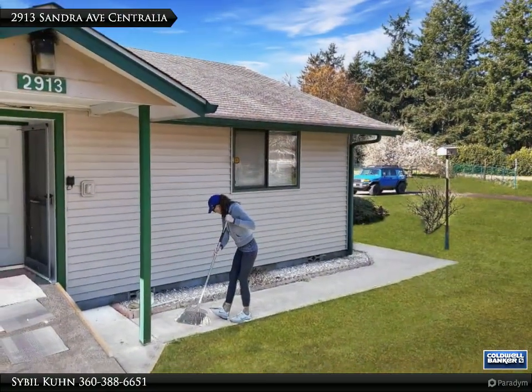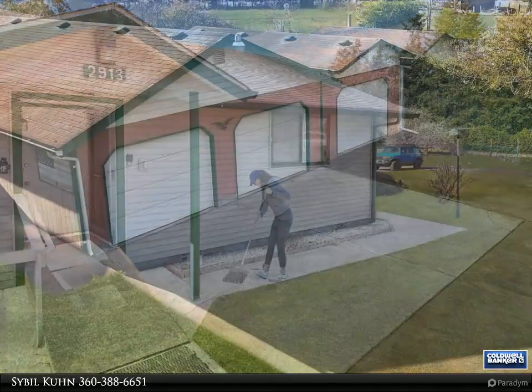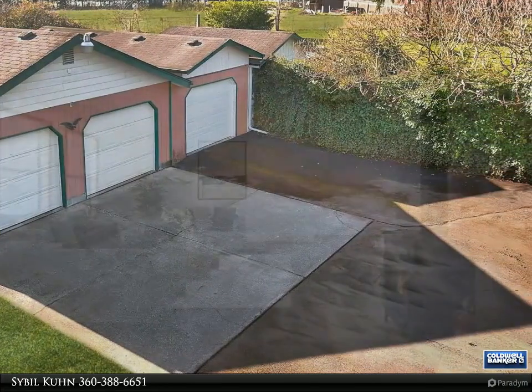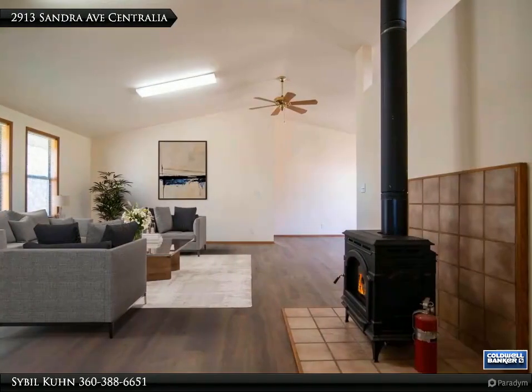NW Classic Rambler with Upgrades! Home boasts 3 bedrooms, 2 baths, with ADA access, new flooring throughout, updated bathrooms, new paint, and an open floor plan.